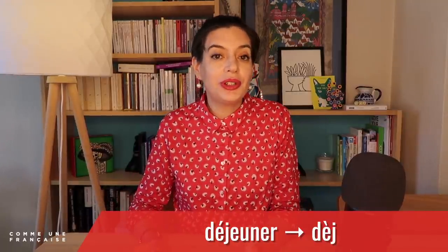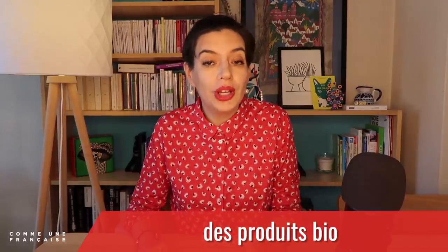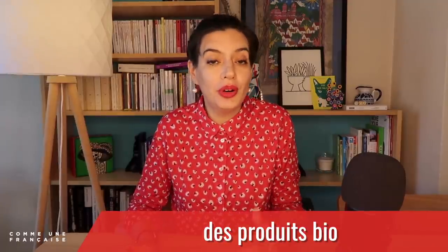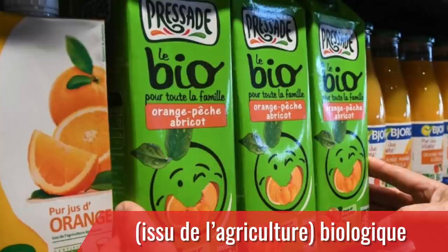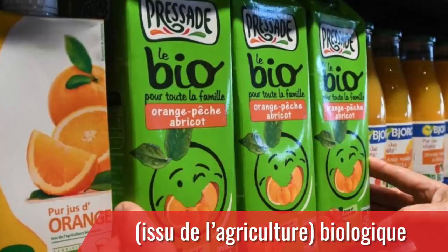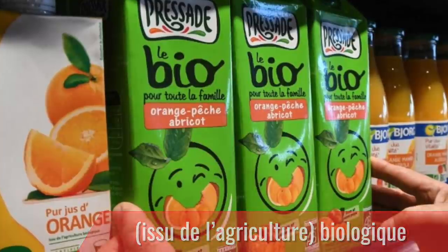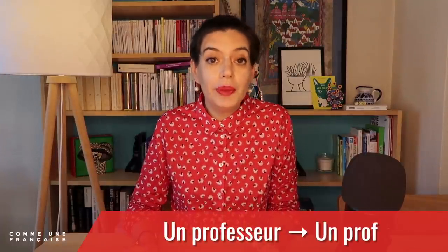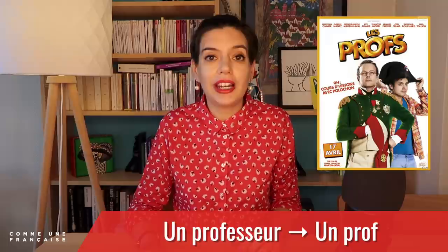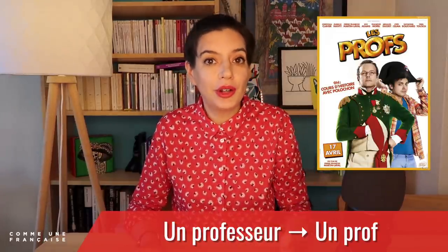Maybe you prefer to buy organic products, and in French we call them 'des produits bio.' Here, 'bio' stands for 'biologique' — a product that comes from farming that doesn't use artificial pest control chemicals. We often cut other words too. For example, 'un professeur' for a teacher becomes 'un prof.' Repeat after me: un prof.